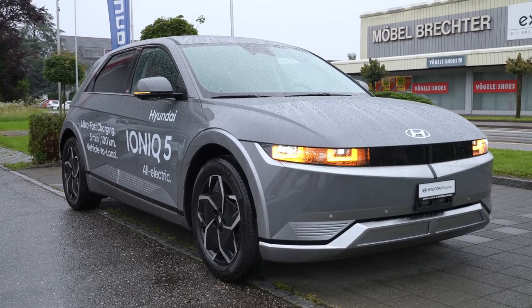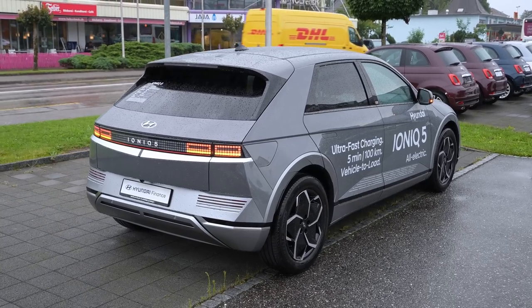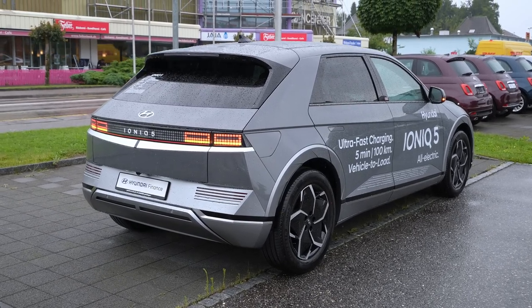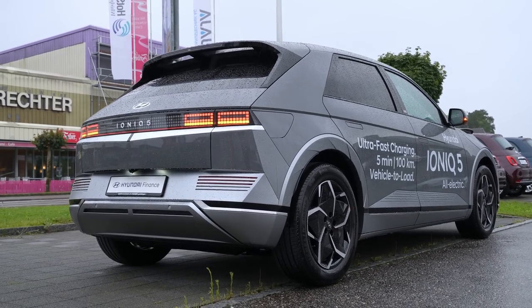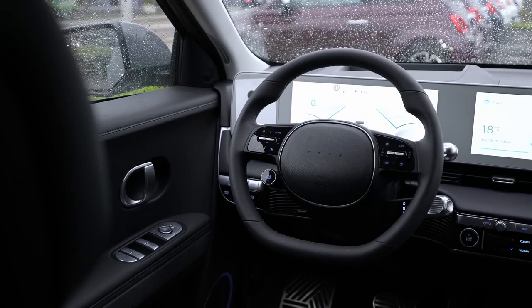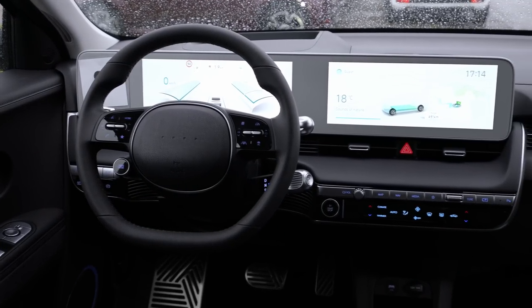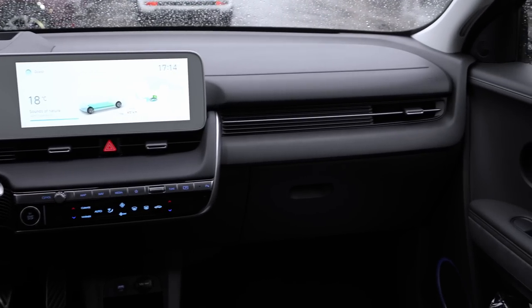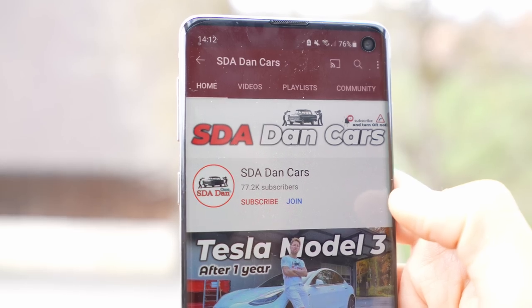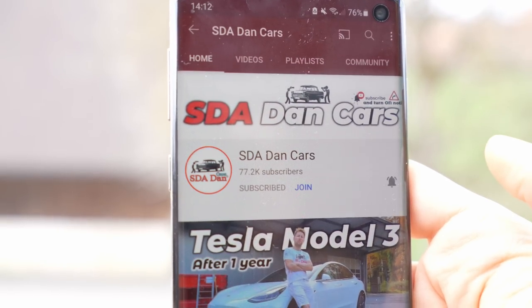This is the middle range version — not the entry version. I will make a separate video with the entry level version and also with the top end version. I also have a separate video with this car — interior, exterior, technical data, everything about it. Check the other video on my channel. Click the subscribe button to see the notification when that video comes out.